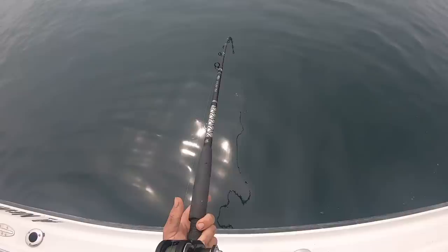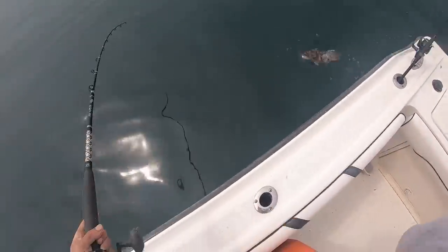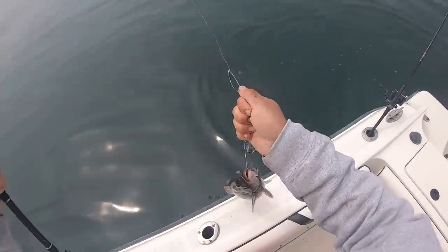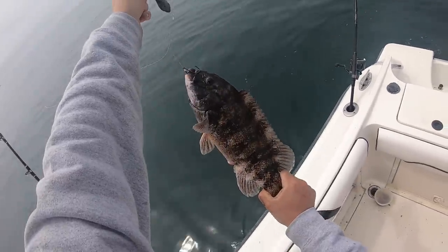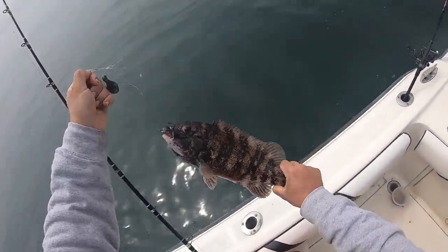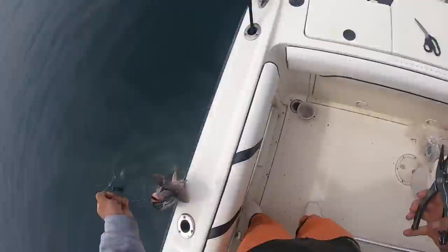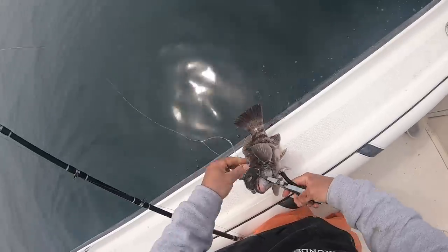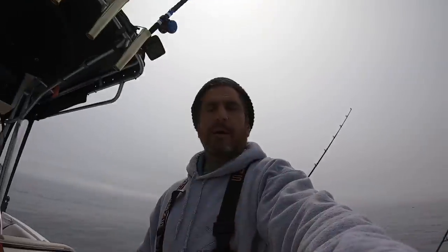That's number six — proper good bite. Not a huge one but that's number six. Look how dark she is — she is pretty. Probably right around 15 again. It's weird though that they're all similar size. I'm almost concerned you're not seeing any like five-pounders mixed in — that makes me worried that they're all getting killed.